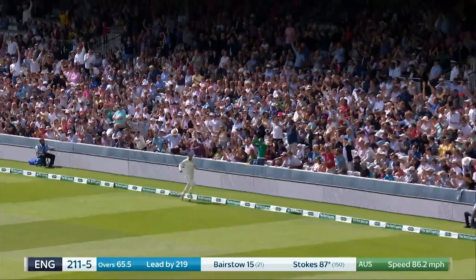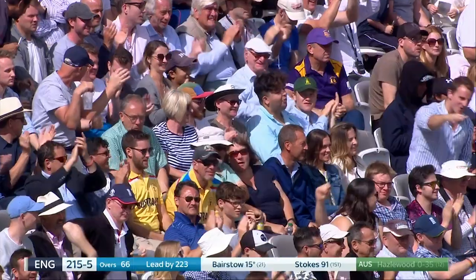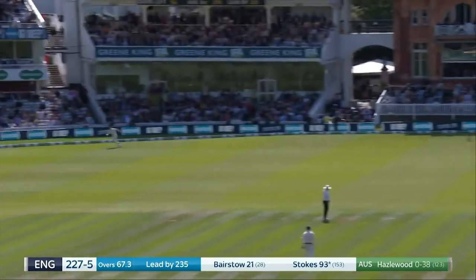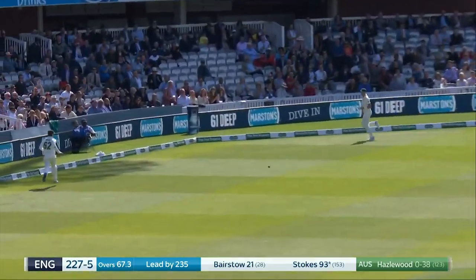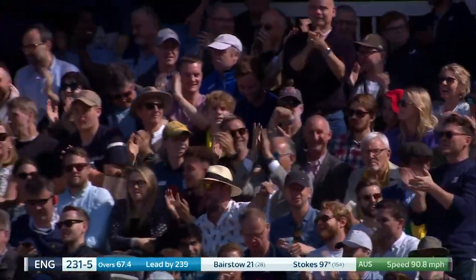Four. Into the 90s, Stokes. 215 for five. Leg side, he gets it perfectly in the gap. 97.